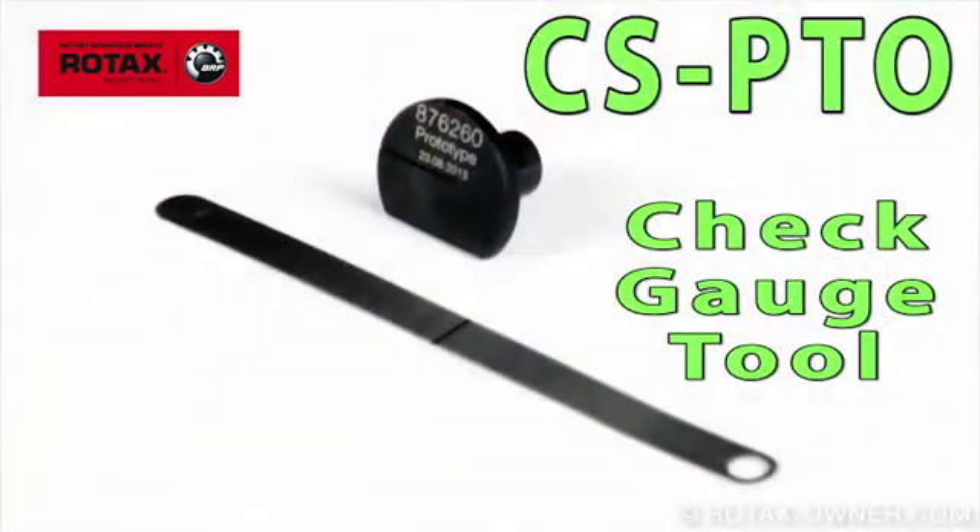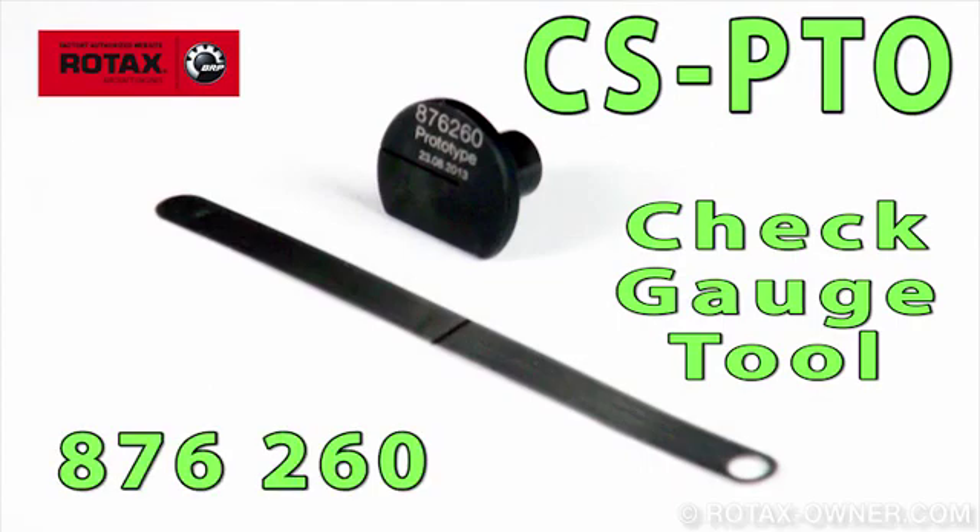In order to perform this check, you will need the special check gauge CS-PTO tool, Rotax part number 876260. Contact your Rotax service provider for price and availability of this tool.